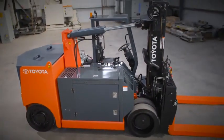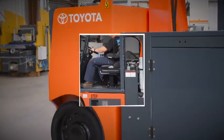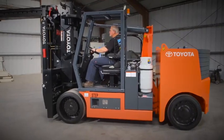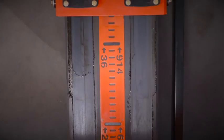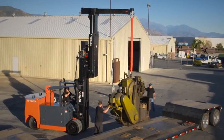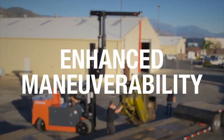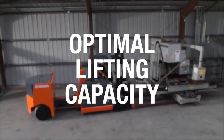These new forklifts possess a unique ability never before seen on a Toyota forklift model: a horizontally adjustable wheelbase. This innovative adjustable wheelbase is the perfect solution for those who want enhanced maneuverability and optimal lifting capacity.